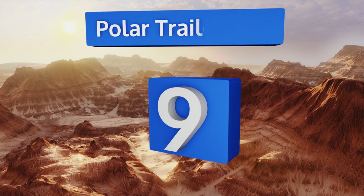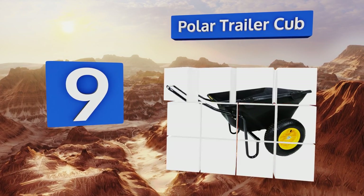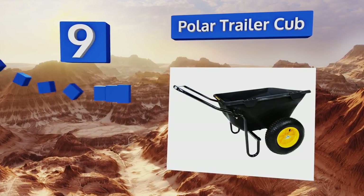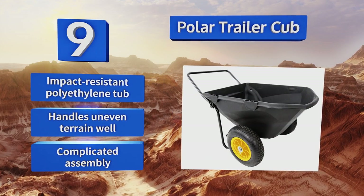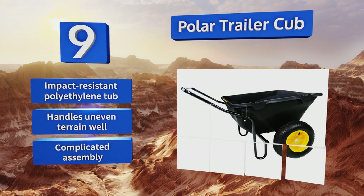At number 9, the Polar Trailer Cub has an impressive load weight and size capacity, so if you like to make as few trips as possible, no matter how much you have to struggle to move an overly heavy cart, it's a smart buy. The wide tires offer nice stability too. It's grip with an impact-resistant polyethylene tub and handles uneven terrain well, but assembly is complicated.